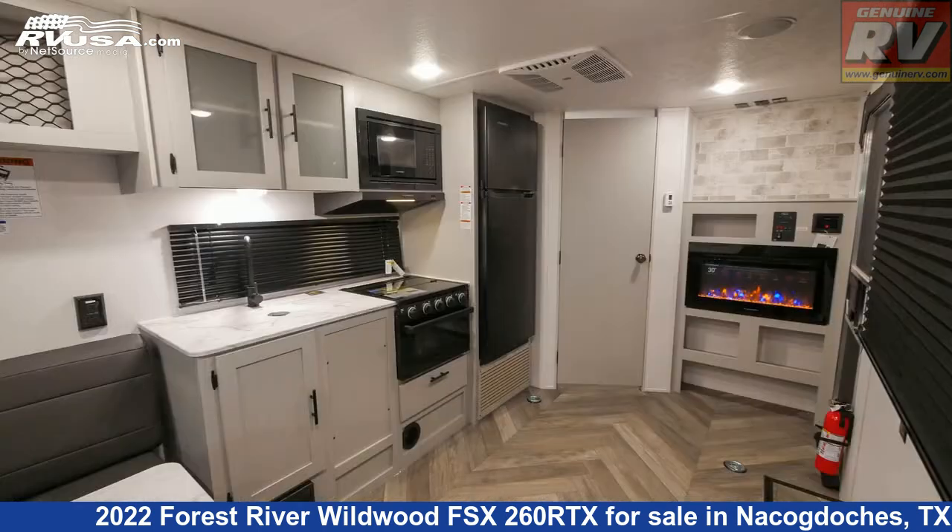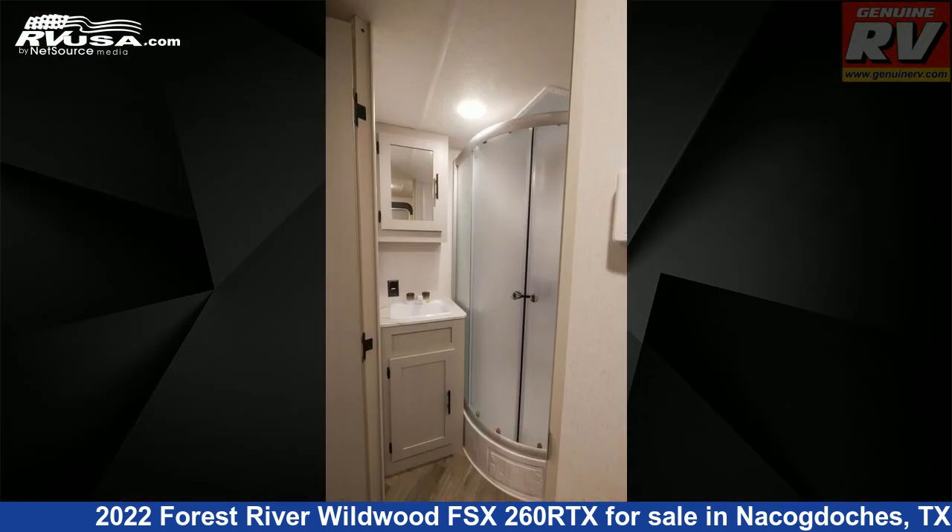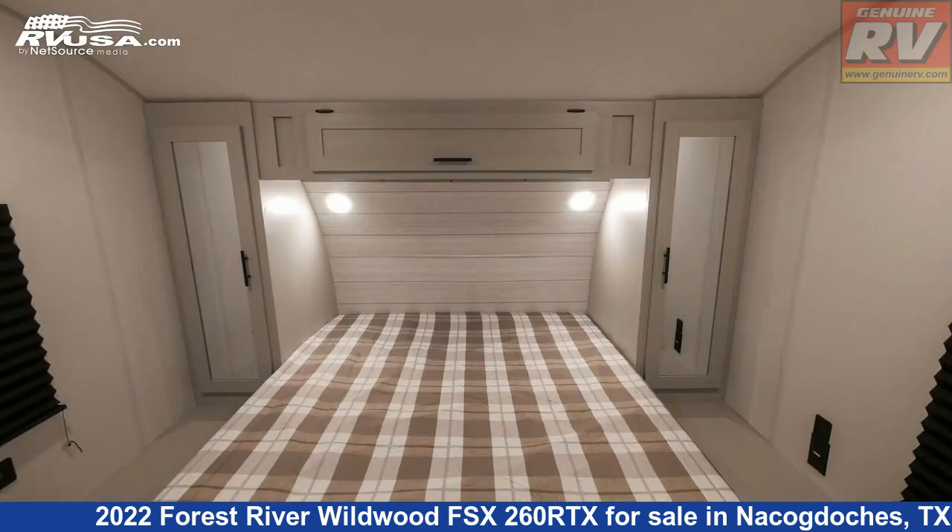This new Forest River is 28 feet 8 inches in length and features a carbon interior, sleeps 6, LP detector, air conditioning, external shower, spare tire kit, self-contained, TV antenna, water heater, smoke detector, and 43 gallons fresh water capacity.